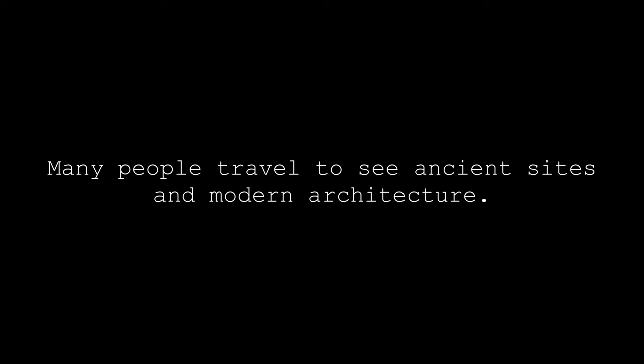Many people travel to see ancient sites and modern architecture. I also do that. But there is another thing that I really like: abandoned places.